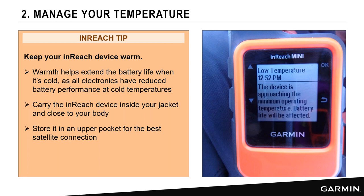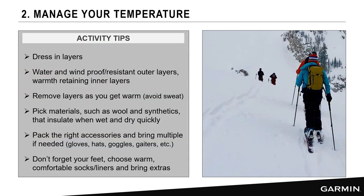Our inReach tip is to keep your device warm by keeping it inside your jacket — perhaps in a sleeve pocket or breast pocket. Your body heat keeps the battery warm and extends the battery life, preventing cold weather impact. The device will display a warning if it approaches a minimum operating temperature, reminding you to keep it warm.